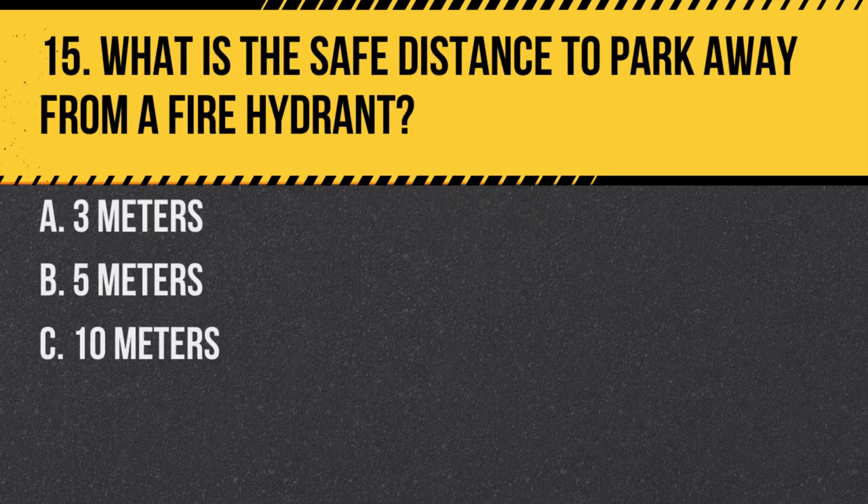Question 15. What is the safe distance to park away from a fire hydrant? a. 3 meters. b. 5 meters. c. 10 meters. Answer: b. 5 meters. Parking too close to a fire hydrant is illegal and can obstruct emergency access.